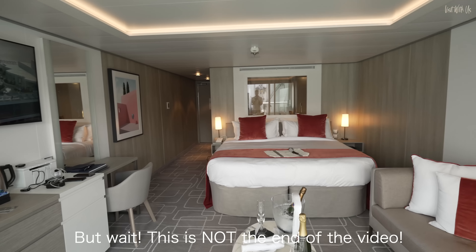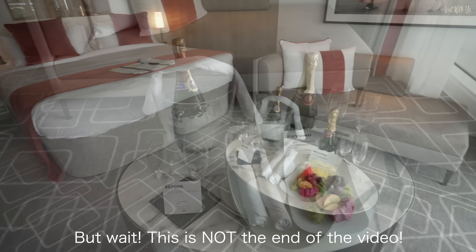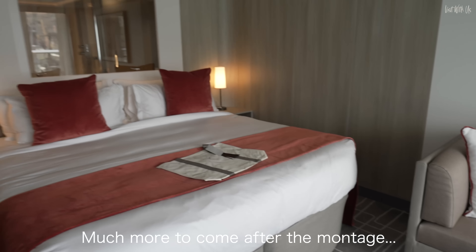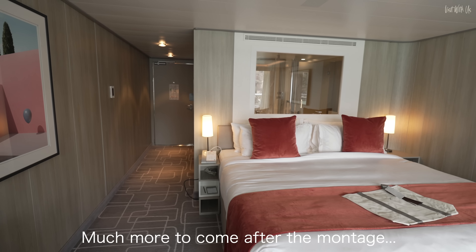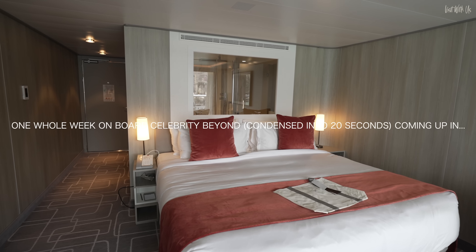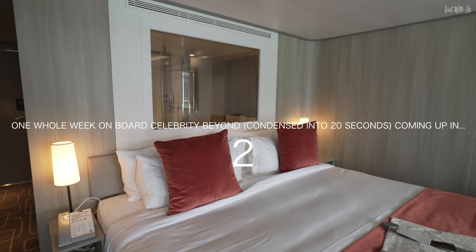There we have it — the SkySuite. Hope you've enjoyed our little walk around. We'll come back in a few days near the end of the week and let you know how good it is.